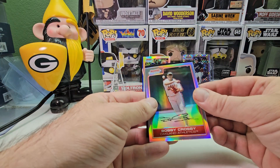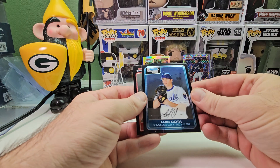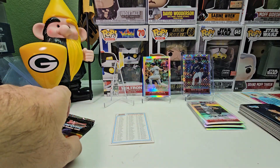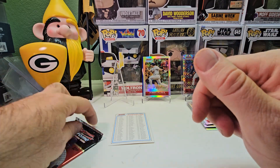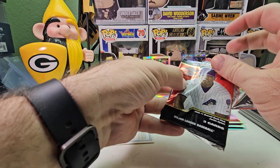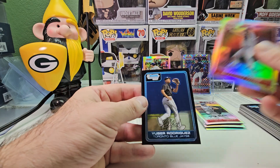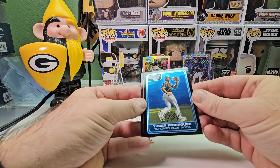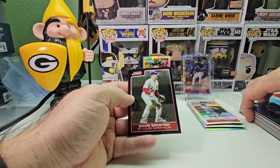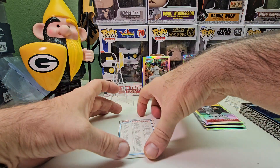Bobby Crosby refractor, with Luis Kata as the first Bowman Chrome prospect and Mike Piazza in a Padres uniform as the base — forgot he played for the Padres. Last pack is a Brandon Webb refractor, first Bowman Chrome prospect of Uber Rodriguez, and David Eckstein is the last card of the packs.